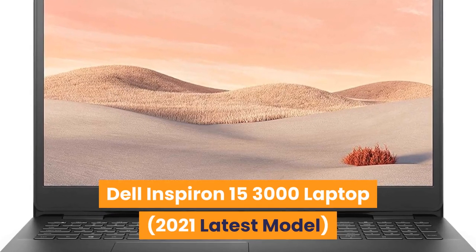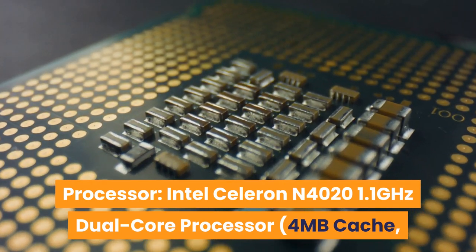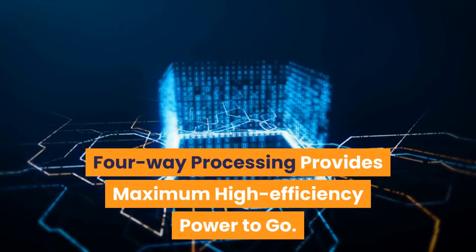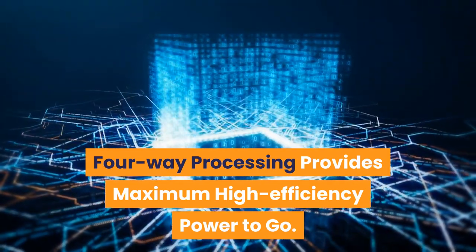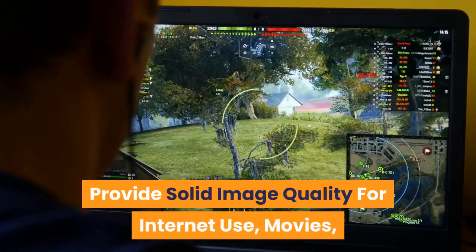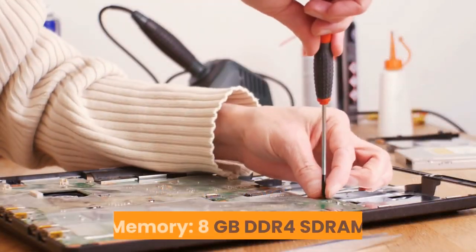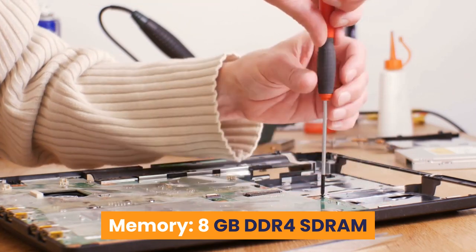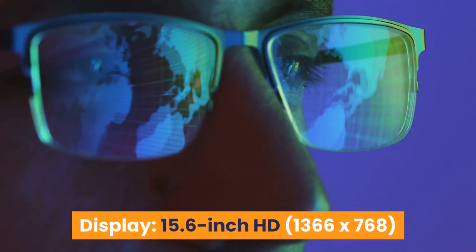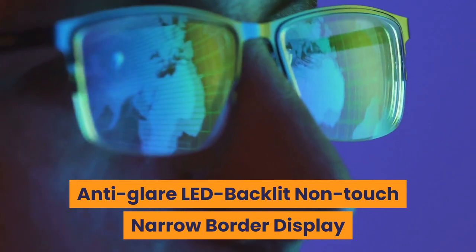Number 7: Dell Inspiron 15 3000 Laptop 2021 (latest model). Processor: Intel Celeron N4020, 1.1GHz dual-core, 4MB cache, up to 2.8GHz ultra-low voltage platform — four-way processing for high-efficiency performance. Graphics: Intel UHD Graphics 600 with shared video memory for internet use, movies, basic photo editing, and casual gaming. OS: Windows 10 Home 64-bit. Memory: 8GB DDR4 SDRAM. Storage: 256GB SSD. Display: 15.6-inch HD 1366x768 anti-glare LED backlit non-touch narrow border.